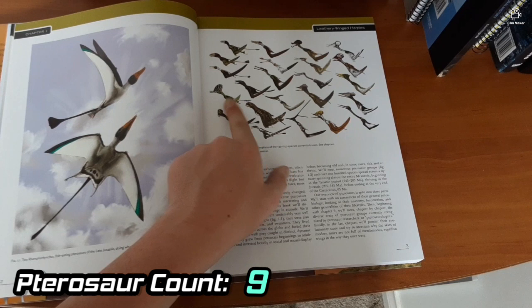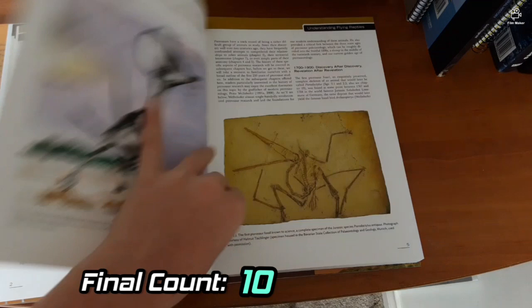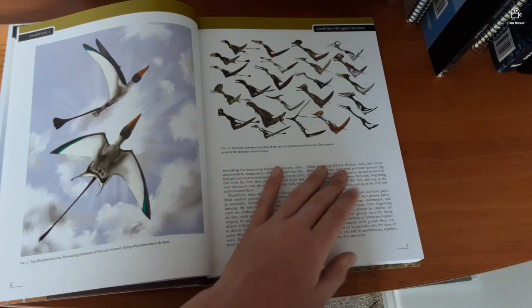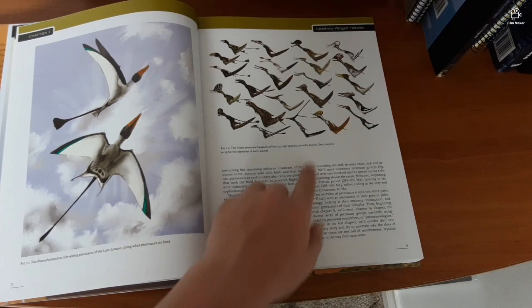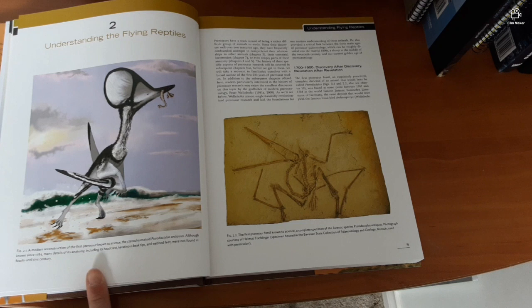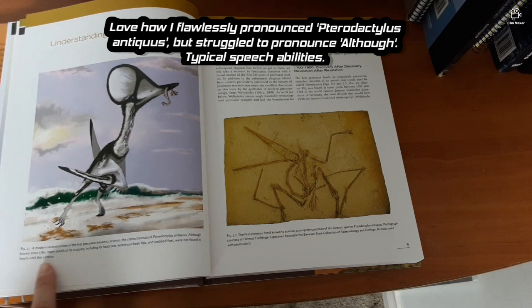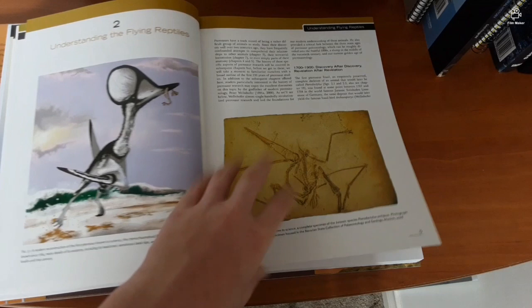That's Pterodaustro, and that's some form of tapejariid. In the 'Understanding the Flying Reptiles' section, oh — it's Pterodactylus! I didn't recognise it because it had a massive keratin extension in the crest. That's actually beautiful. Caption reads: 'A modern reconstruction of the first pterosaur known to science, Latino-chasmatoid Pterodactylus antiquus — although known since 1784, many details of its anatomy including its head crest, keratinous beak tips, and webbed feet were not found in fossils until this century.' And then distorted fossils of Eudimorphodon.